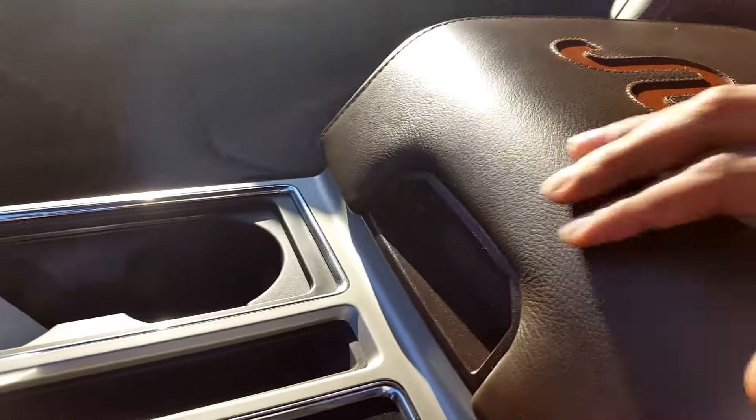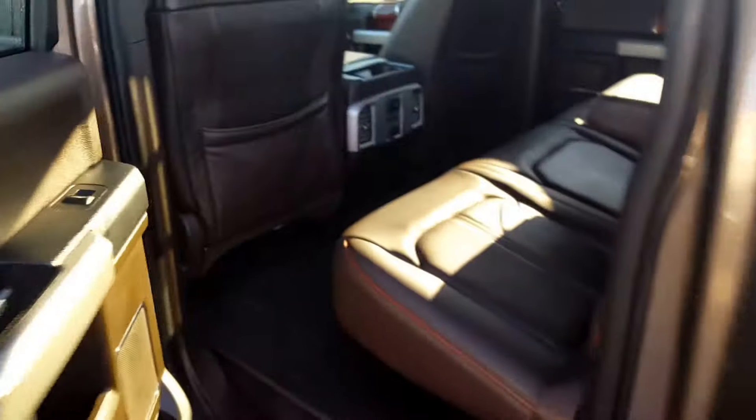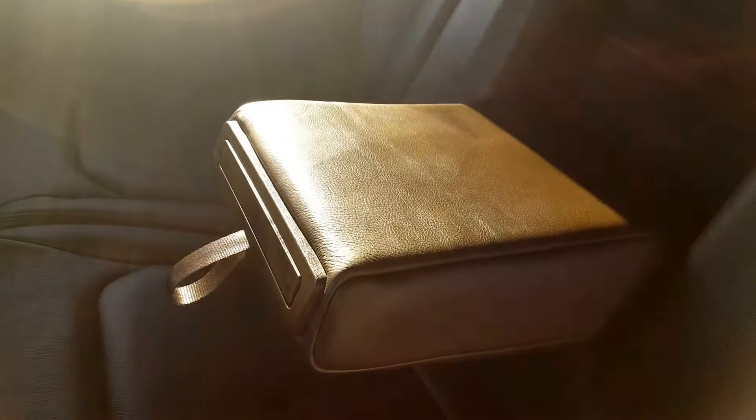Heated and cooled seats. There are lots of different compartments in your center console, including a lockable area with a ton of space. Second row seating has lots of space as well — you have the option to pull out the center console if you need it. Heated seats back here as well, and the rear bench seats split 60-40 so if you ever need a bit of extra space, you're able to get it.